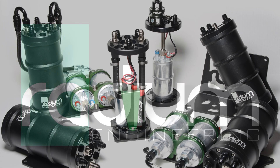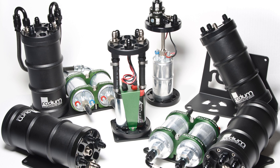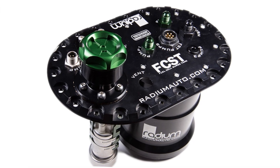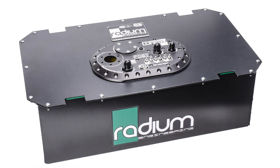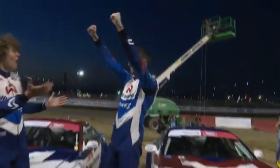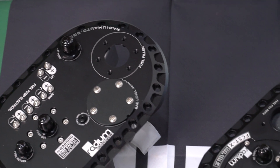Radium Engineering has been producing fuel delivery products since 2010. In 2014, we introduced the Fuel Cell Surge Tank Fuel Pump System, designed to be used in fuel cells to prevent starvation. This product was an immediate success and has been part of our flagship offering since then, and continues to evolve and improve.